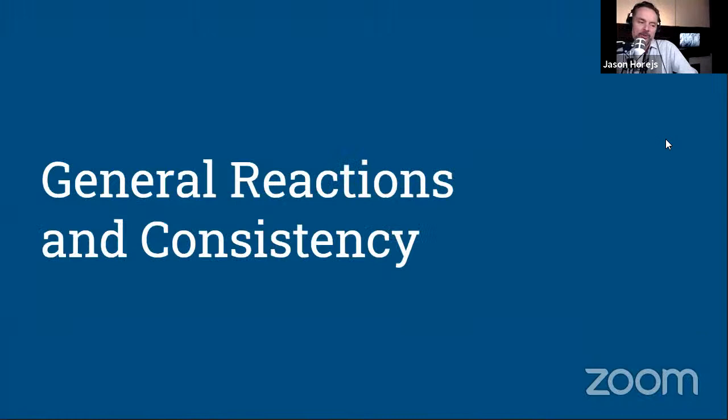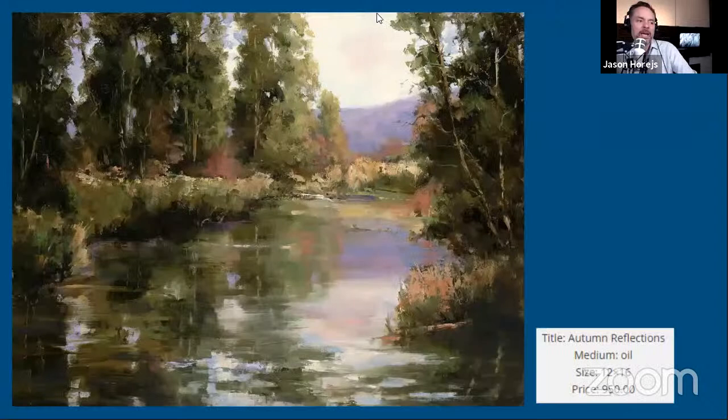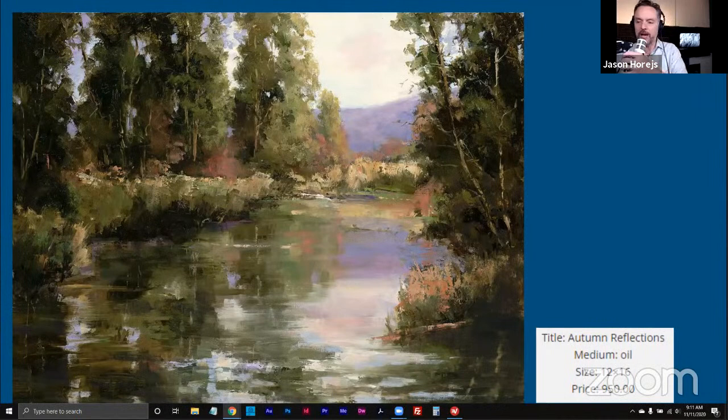That's a great segue into the first conversation I want to open up. As we typically do, I'd love to get from those of you here in the live stream your reactions to the work and any feedback about what you're seeing in terms of consistency. Cheryl just said some pretty important words that we always talk about when it comes to consistency. Those of you who'd like to jump in can raise your hand.